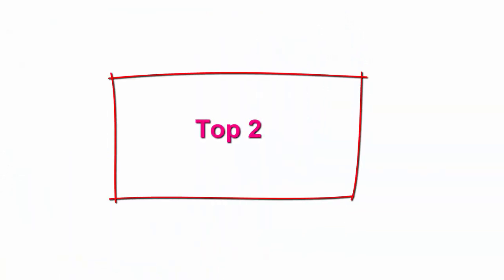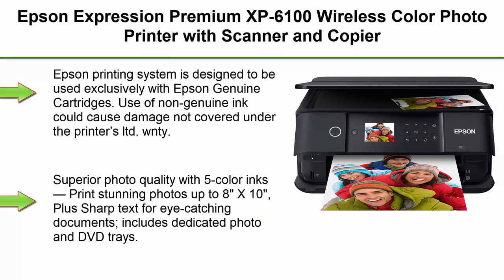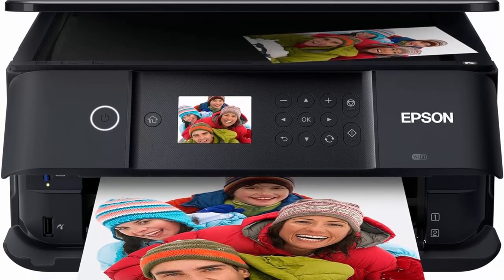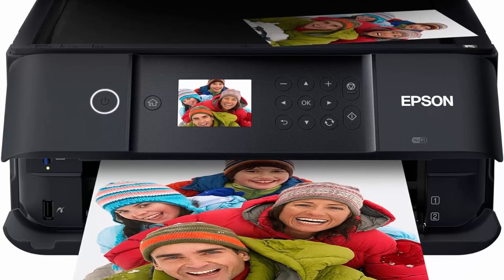Top 2. Epson Expression Premium XP-6100 Wireless Color Photo Printer with Scanner and Copier, Black. The Epson Printing System is designed to be used exclusively with Epson Genuine Cartridges. Use of non-genuine ink could cause damage not covered under the printer's limited warranty.